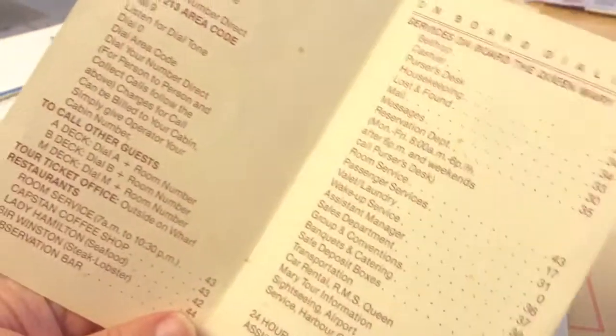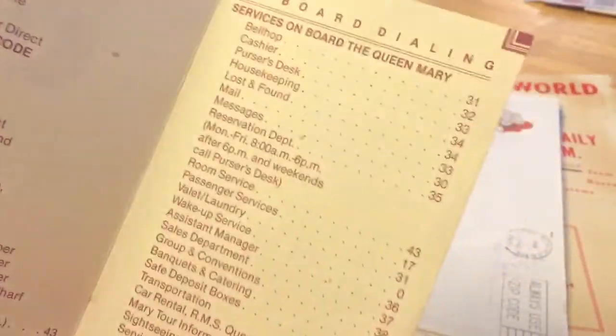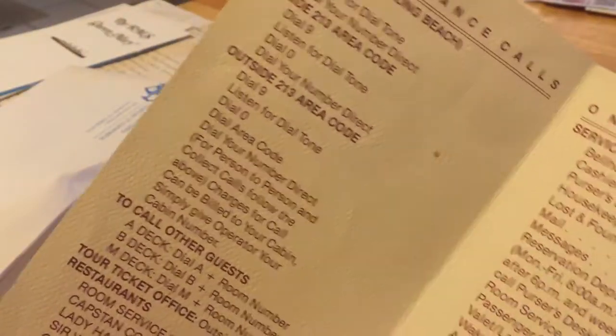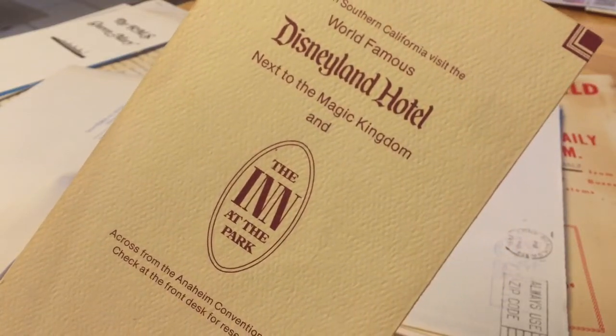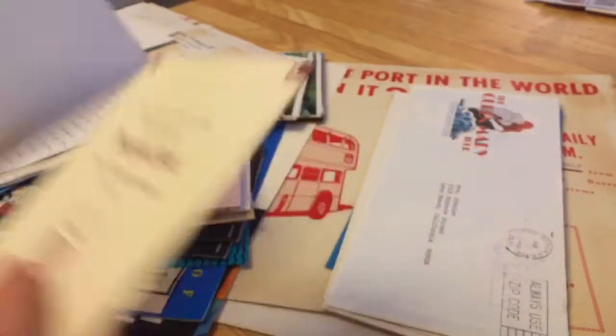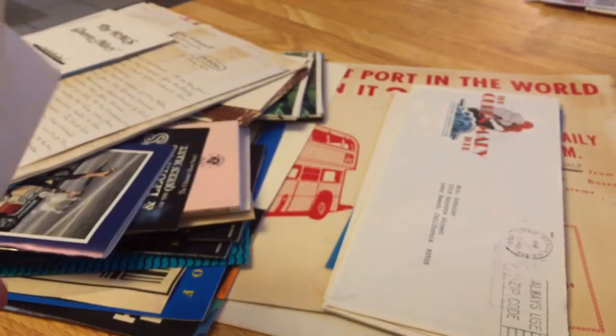Telephone dialing information. Onboard dialing — look at that. This is a little booklet they would give you when you're in the hotel, with addresses. And then Disneyland mentioned at the back. So that's probably from the eighties.